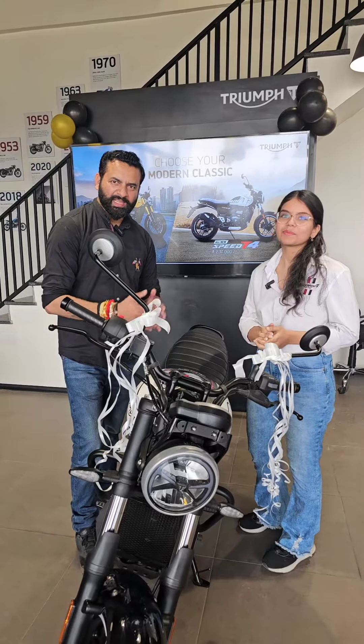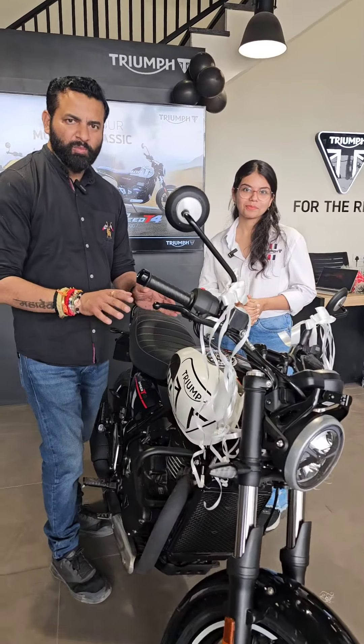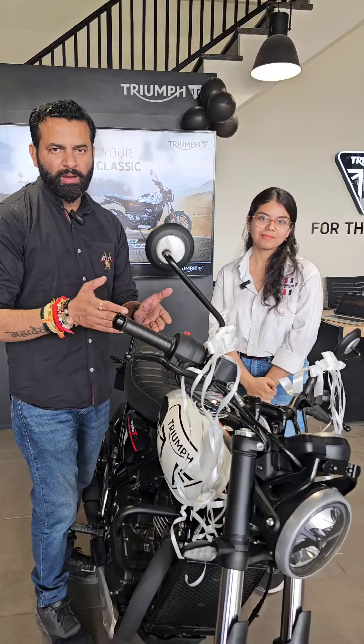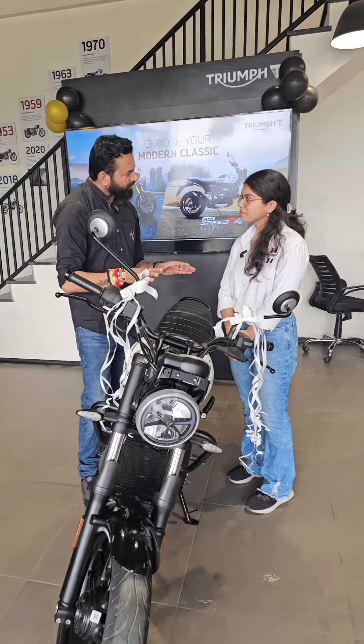This bike is called the T4 bike. I am going to talk about the Triumph T4 bike, which was launched today. Our Triumph dealership showroom is on the bypass road across from Greater College Home, and we will tell you about this bike's features.